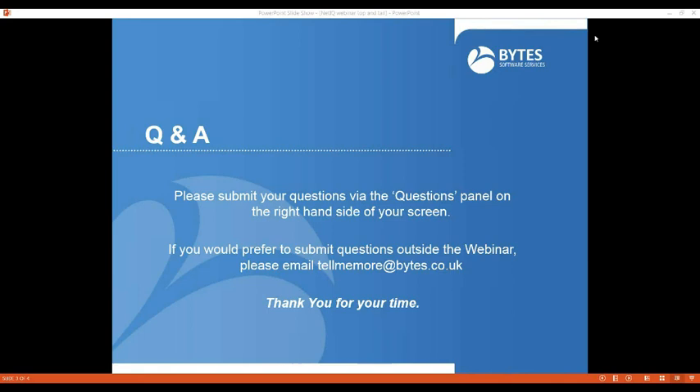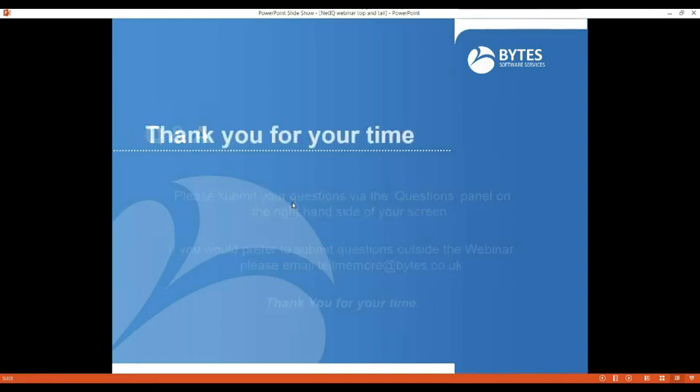I think that looks like all the questions we have today. As mentioned previously, if you could fill out the critique form at the end we would really appreciate that, and you can also request a callback if you'd like some more information. Thanks again for joining us, and thanks Alain for presenting today. Enjoy the rest of your day. Thank you.